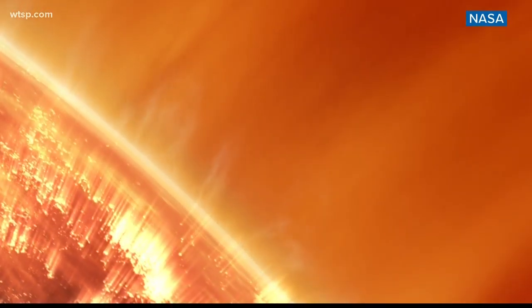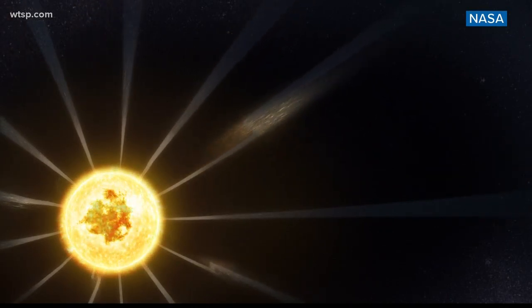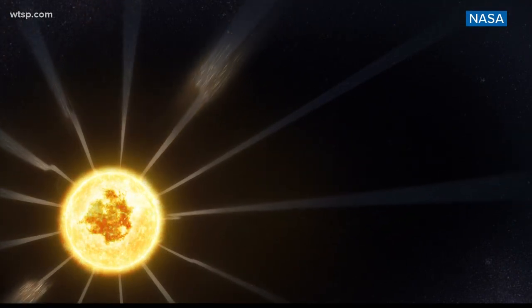Check this out, guys. A mission to touch the sun. That is what we are talking about this morning. NASA's Parker Solar Probe has just finished up its first year of studying the sun from closer than ever before. And the results are in — and pardon the pun — the results are sizzling hot.